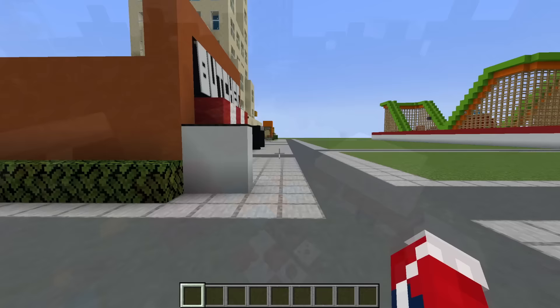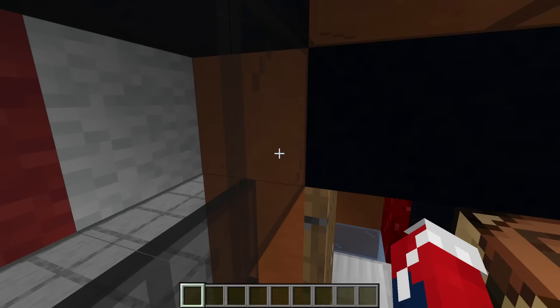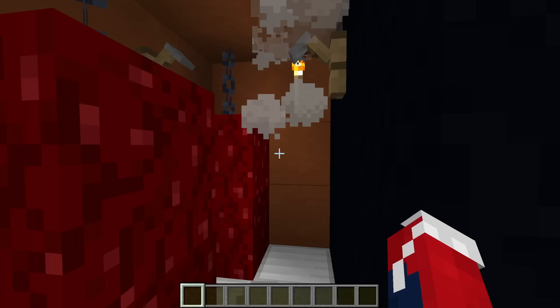Next up, we have a butcher's shop. Out front we have an advertisement board. Inside the store we have different meats at the front counter, and in the back we have some cold storage with a campfire for a cool chill effect, with some hanging meats and hooks.